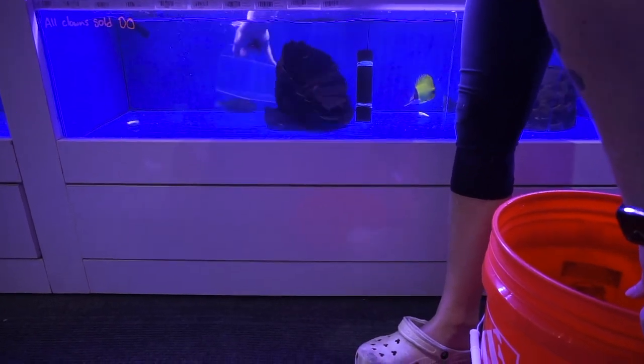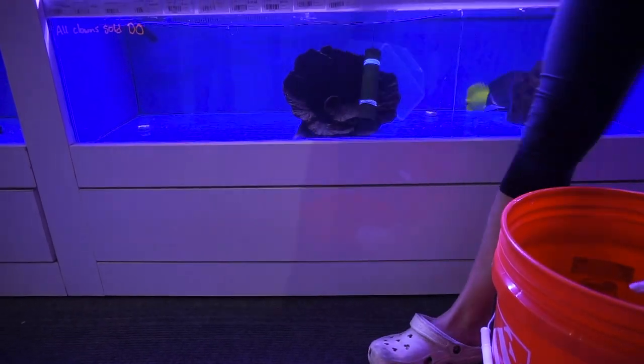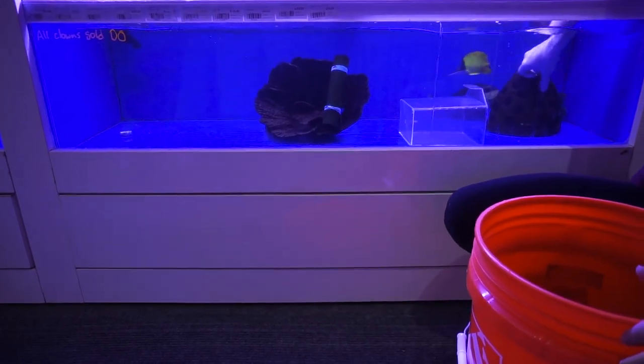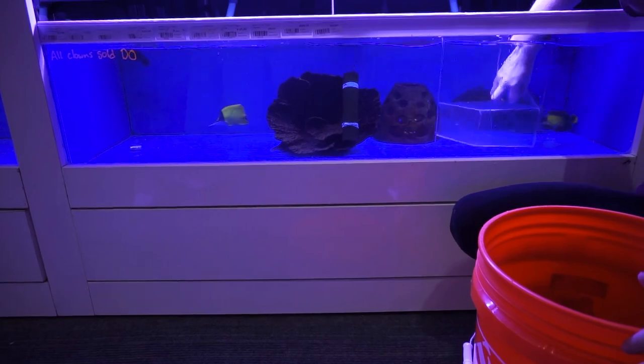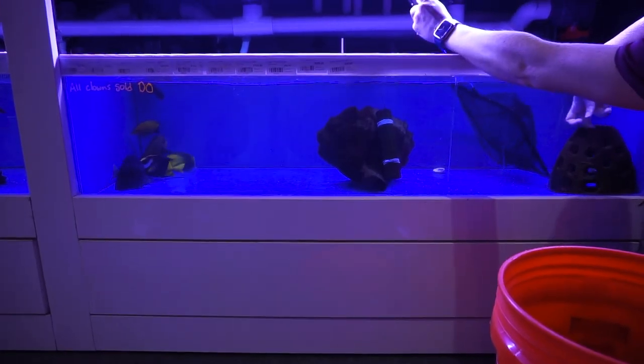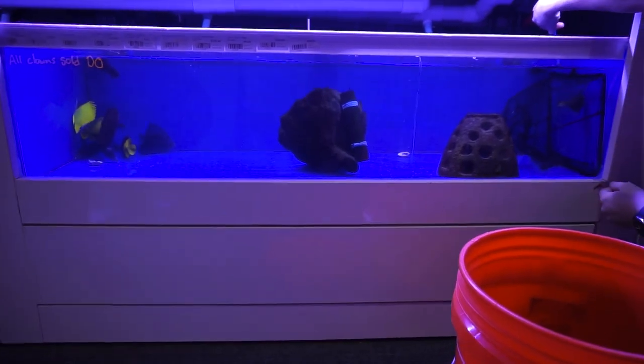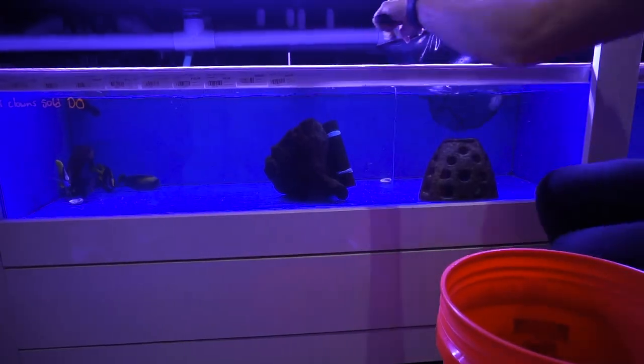I'm looking — $2,500? Yeah, he's expensive. It's gonna be a pass on the purple tang. Do you want me to come back? Probably not.